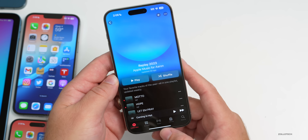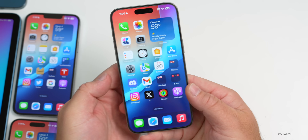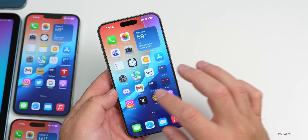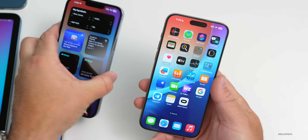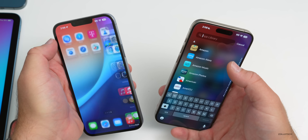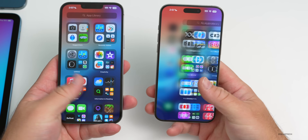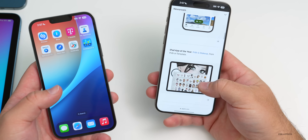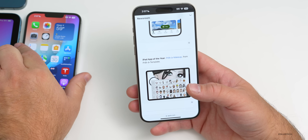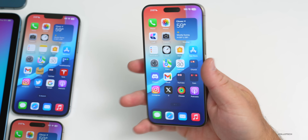The same security updates apply to iPadOS as well. As for performance, it really doesn't feel any different from iOS 17.1.1 — scrolling feels the same on the iPhone 15 Pro Max, the 14 Pro Max, and other devices. ProMotion is responding the same as far as I can tell. One thing to note: I did have it lock up initially when going into Safari — it just wouldn't respond to touch.